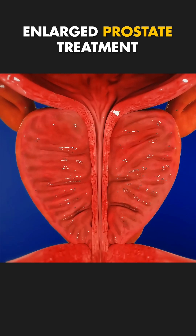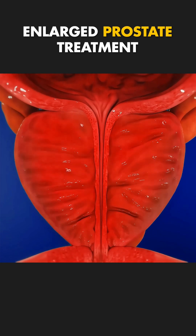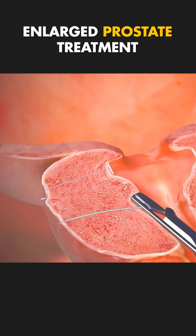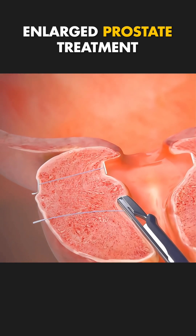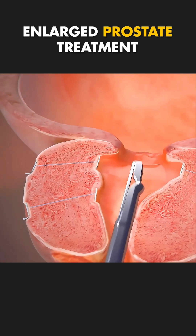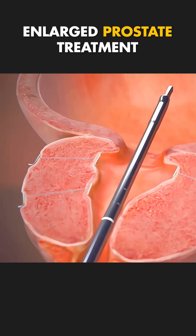So if BPH, benign prostatic hyperplasia, is affecting your life, UroLift might be the simple, effective solution you need. Less hassle, more relief, because every man deserves a better flow.